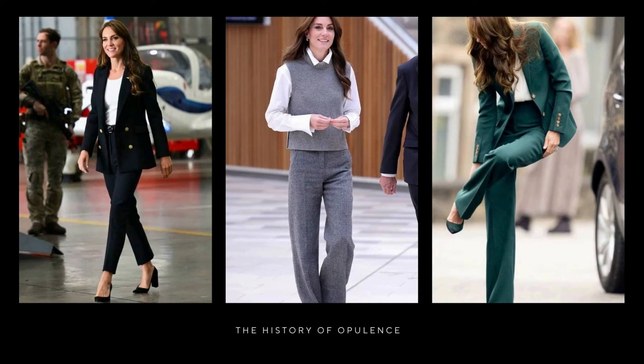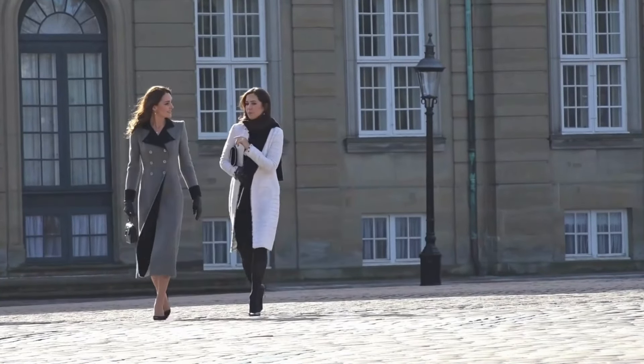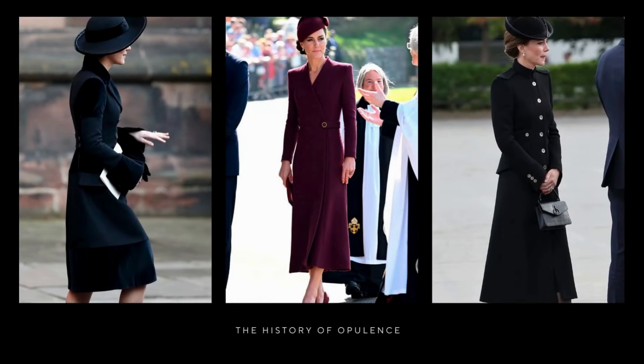The constant choice of tailored suits by Kate Middleton is a testament to her commitment to elegance and sophistication. Over the years, we've seen the Princess of Wales sport a wide range of colours in her suits, from neutrals like black and grey to more vibrant tones like navy blue and emerald green. While it might seem like an exaggeration to say she has a suit in every colour, the reality is that her collection of tailored suits showcases her versatility and her ability to adapt to different occasions while maintaining her distinctive style.